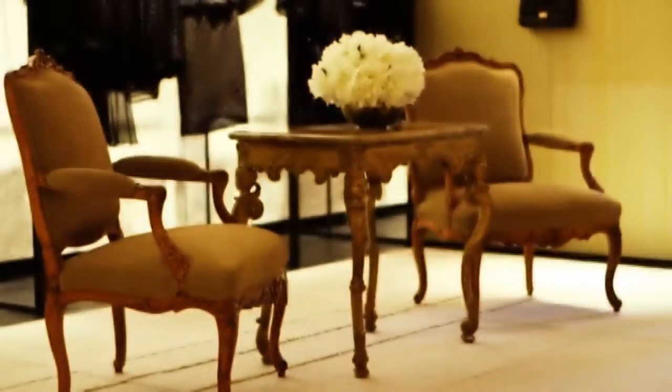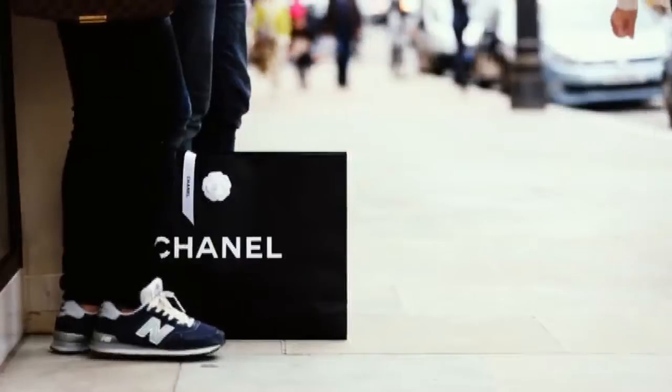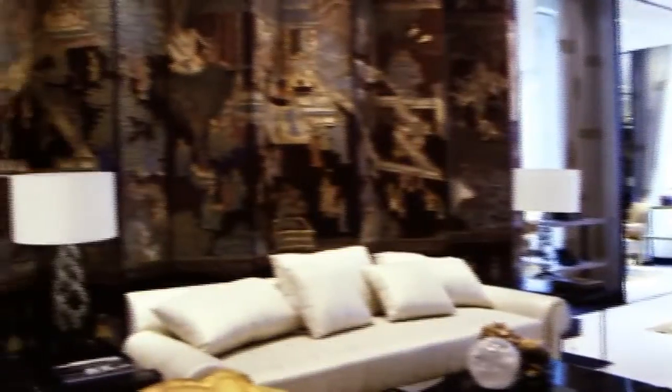Crystal artwork, golden walls, and a three-story Venetian glass sculpture — just a few of the design elements used to lure in customers to London's brand new flagship Chanel store.